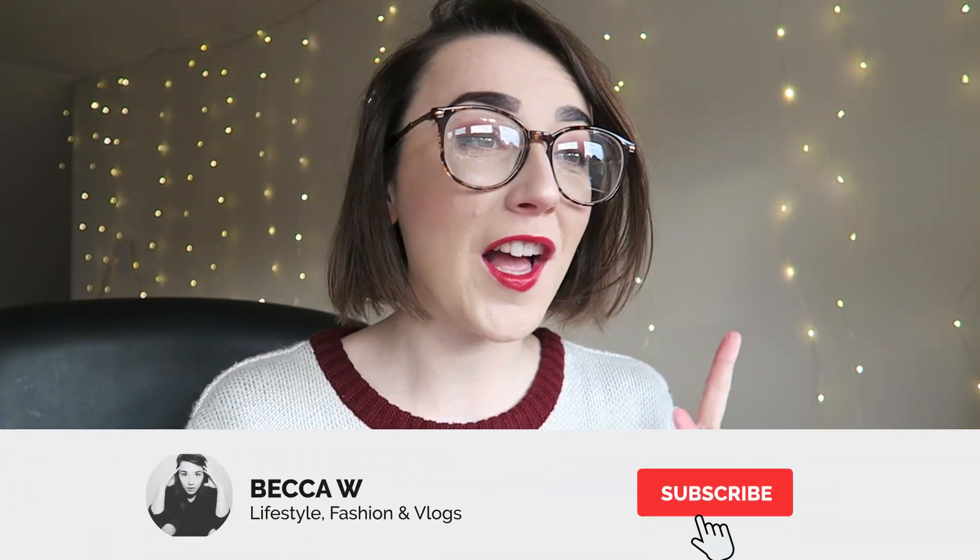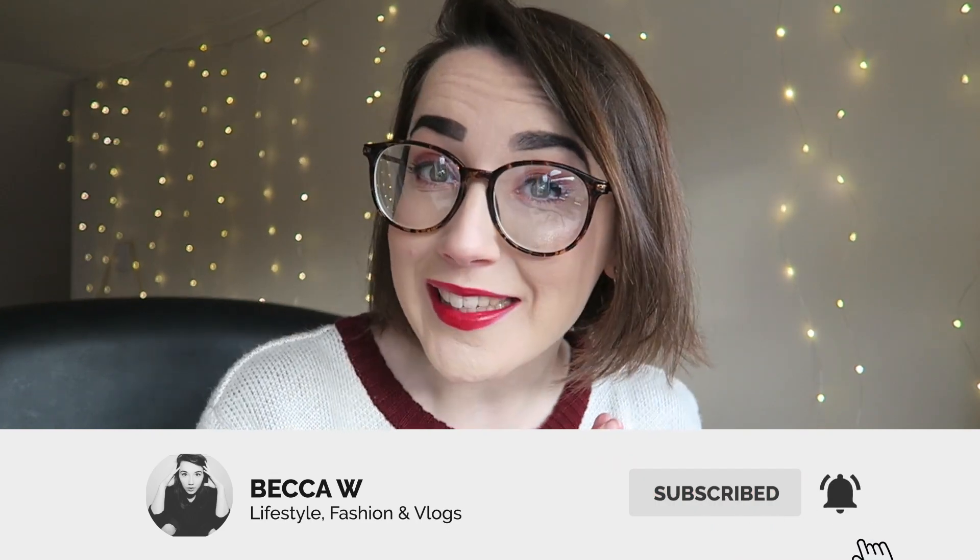Hello everyone, welcome back to my channel. This is a very exciting video. Firstly, I'm filming this on Christmas Eve, so Merry Christmas if you are celebrating this time of year. Secondly, because this is the last video of 2021, how quickly has this year gone?